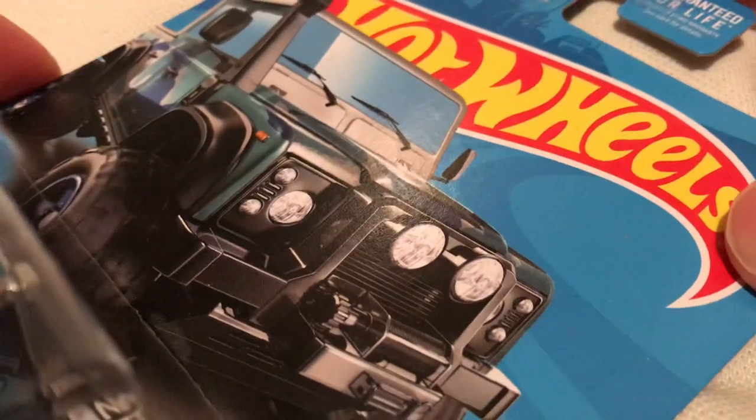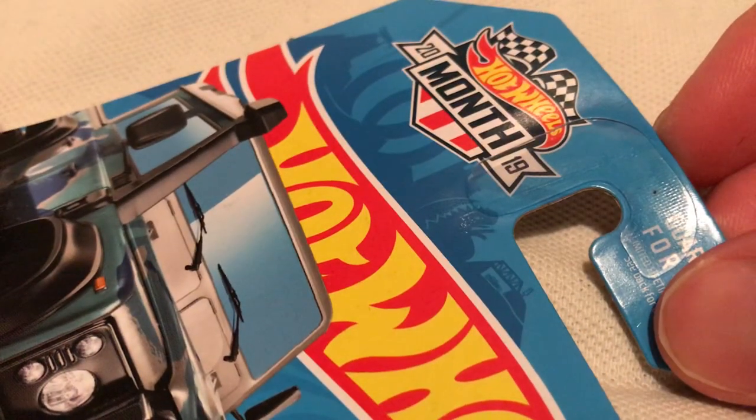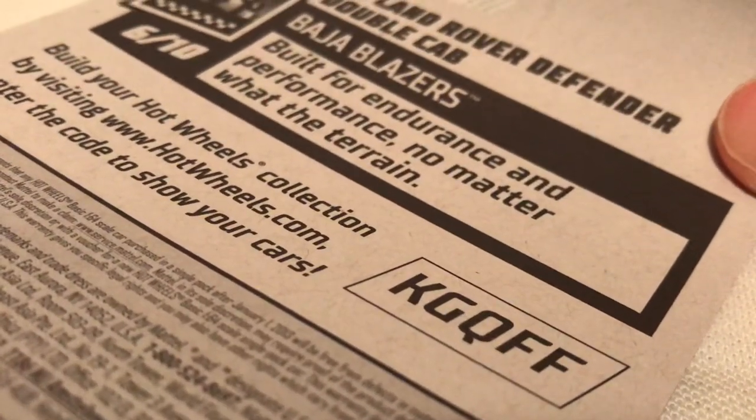There's a car that's very awesome. Look how beefy that Defender is, pretty cool. Now this one says Hot Wheels on it. And there's the back of the car if you want to check that out.